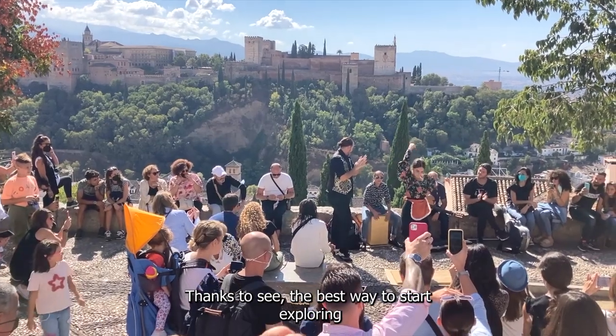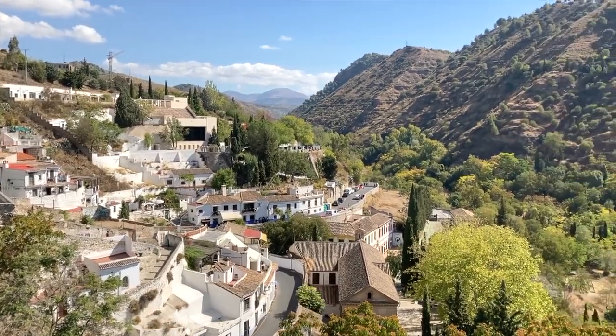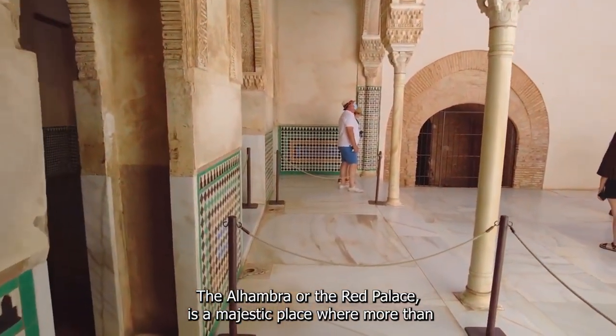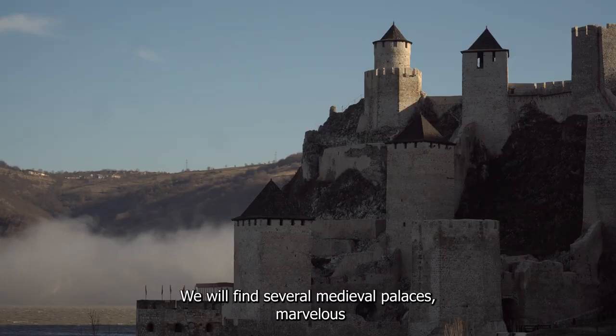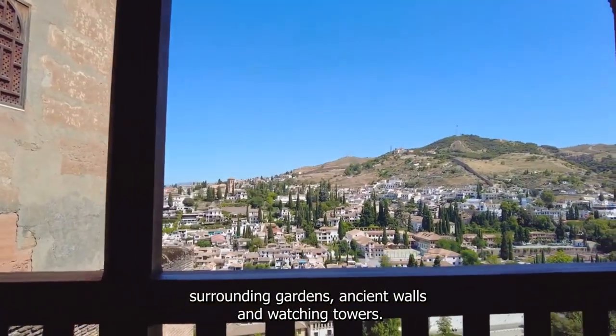The best way to start exploring Granada is to visit the most popular monument in Spain: The Alhambra, or the Red Palace. It is a majestic place where more than 2 million people from all around the globe visit every year. We will find several medieval palaces, marvelous surrounding gardens, ancient walls, and watchtowers.